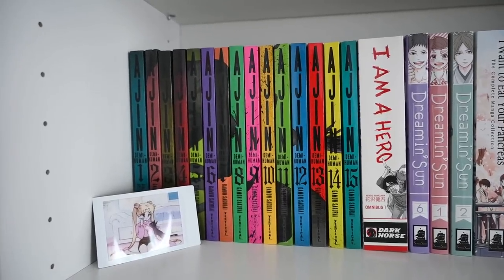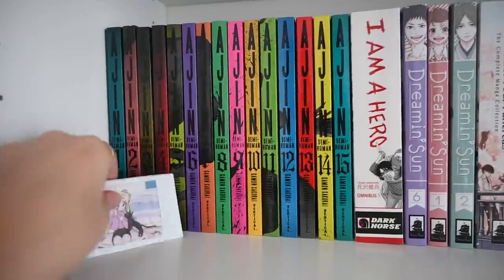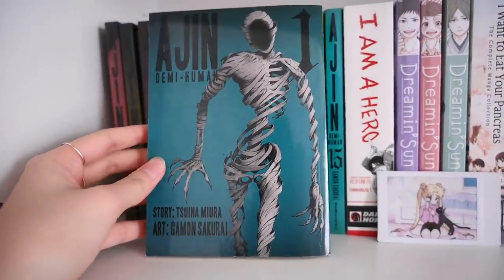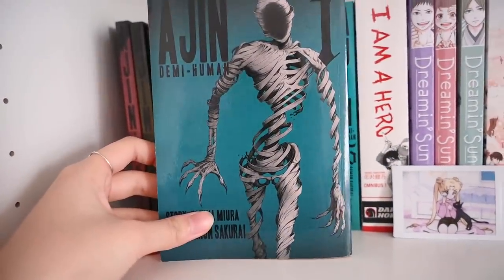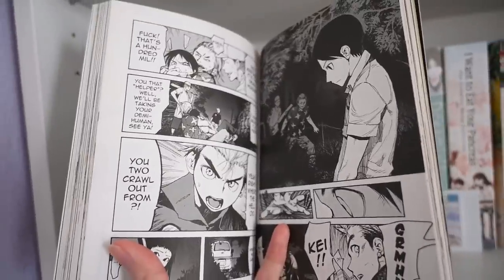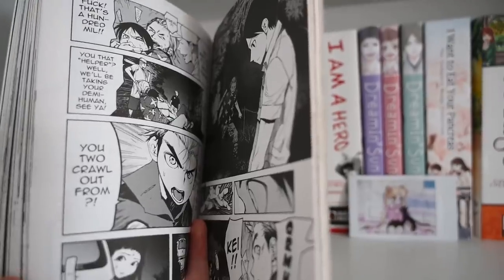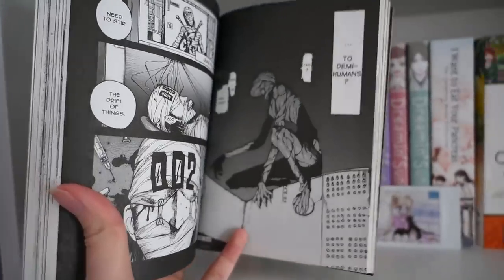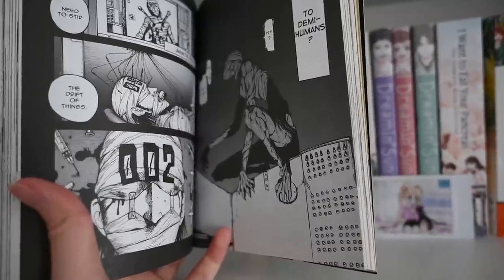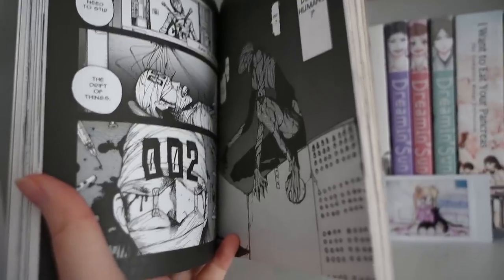The first series to start off is Ajin. Ajin is an insane series — I know a lot of you guys have heard me talk about this. Ajin is a horror series that revolves around demi-humans, and in my opinion it's kind of similar to Parasite and Tokyo Ghoul, but a bit darker than both combined. The art itself is extremely well done, detailed, and dark colored in nature. As you can see on this page, there's a lot of blood, violence, and themes about humanity and the ethicality of research on seemingly non-human beings.